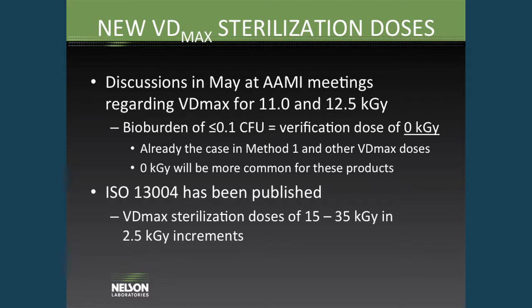For Method 1, it has to be a modified Method 1 to have a verification dose of 0. With VDmax doses — where you're testing 10 samples rather than 100 — if you prove 0.1 CFU on your product, your verification dose is 0 kilogray. A 0 kilogray verification dose will become more common as more products start leaning towards irradiation. ISO 13004 has been published, which includes the VDmax with all the other sterilization doses between 15 and 35 kilogray. It's been available in the US since 2005 and has finally been established as an ISO technical specification.